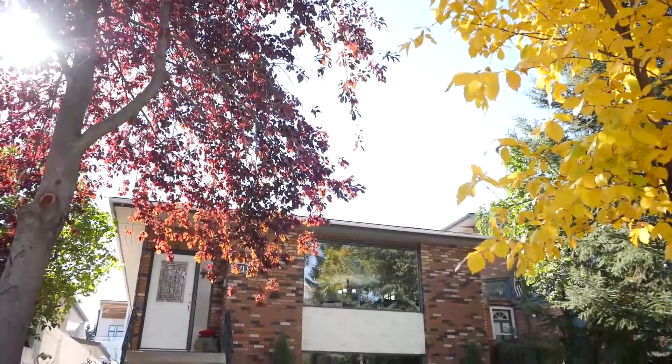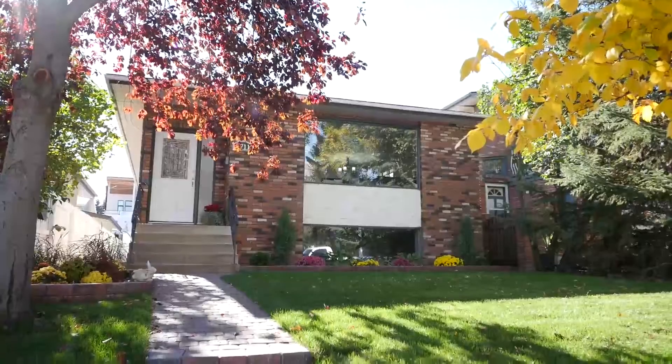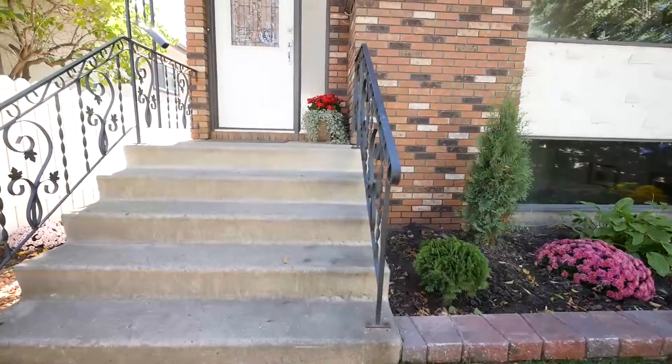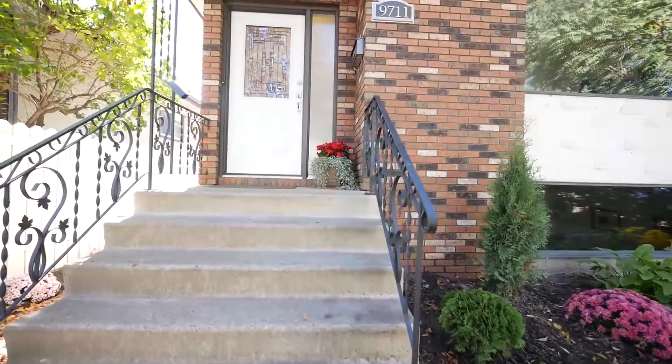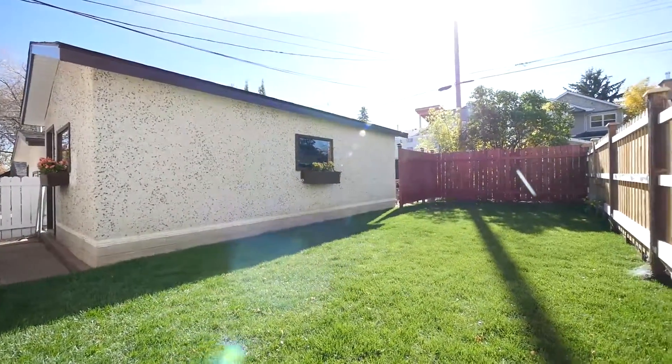Welcome to this beautiful home loaded with renovations and ready for you to move in and enjoy. The front yard is nicely maintained with a beautifully manicured lawn, flower beds, and a paving stone sidewalk.